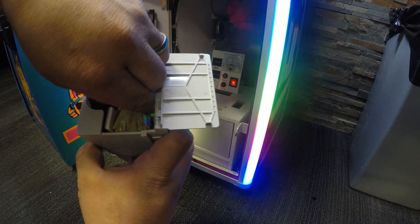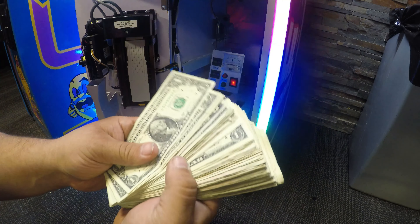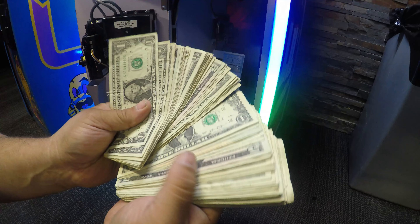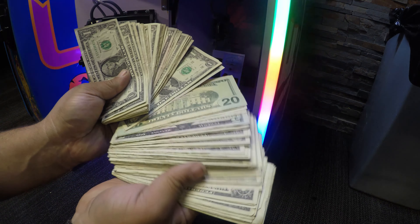Total is $272. There are 1s, 5s, 10s, and 20s in that stack. There's no complaints — love the stack.